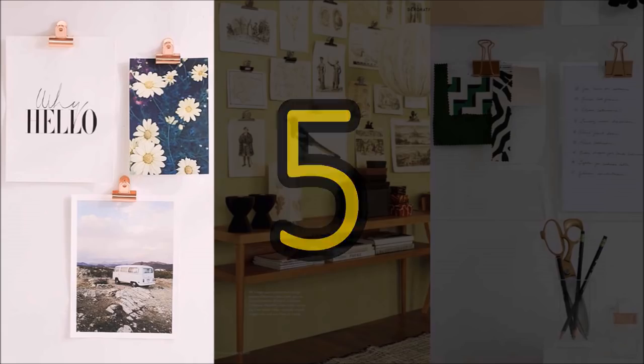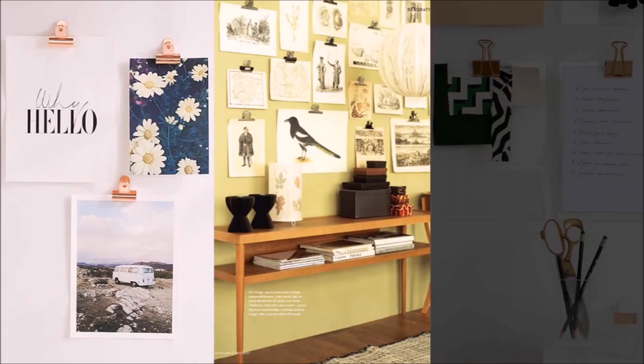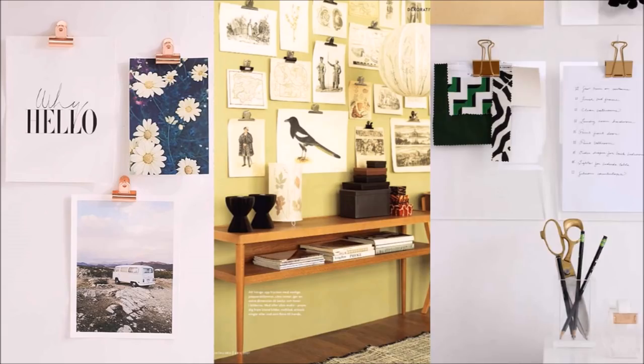5. Turn your wall into a quick and easy clipboard with binders. Whether you use a pre-made decorative color or DIY your own, binder clips can be hung on your home office wall. Attach with a simple nail or screw for an instant clipboard effect for memos, bills to pay, calendars, and more.